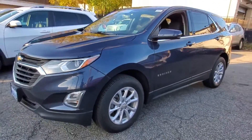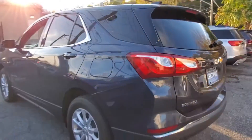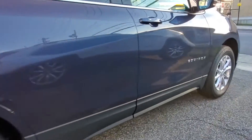2018 Chevrolet Equinox. With less than 32,000 miles on the odometer, this SUV offers space as well as power and performance. It includes ample space for all passengers and comes with the following.